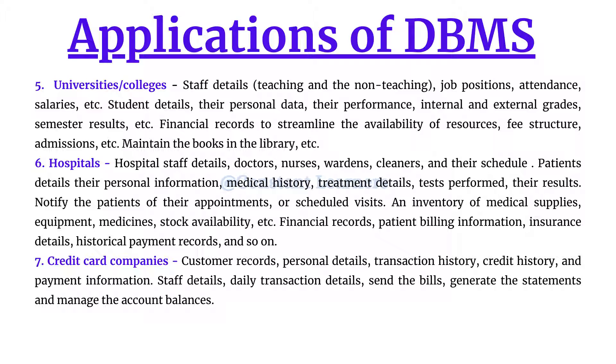All daily transactions must be stored and linked to the respective customer. There may be a table where all transactions are stored, but each transaction must be linked to the specific customer whose details are in another table. At the end of the month they need to send bills, generate statements, and manage account balances — all to provide proper service, maintain good customer relationships, and take appropriate action in case of frauds or crimes. They also must ensure the customer's private details are secure.